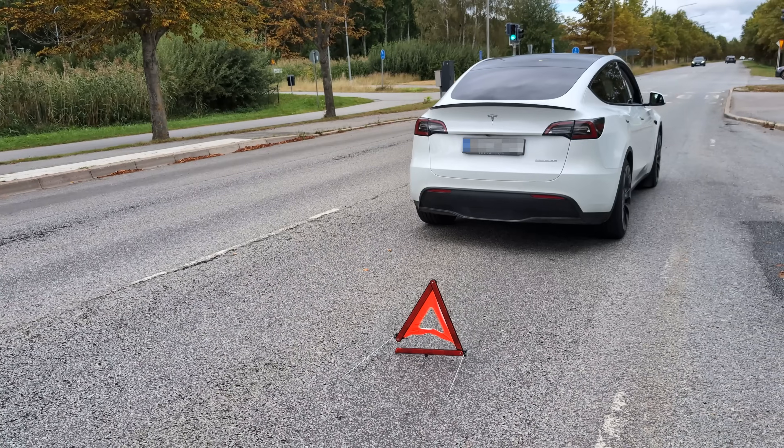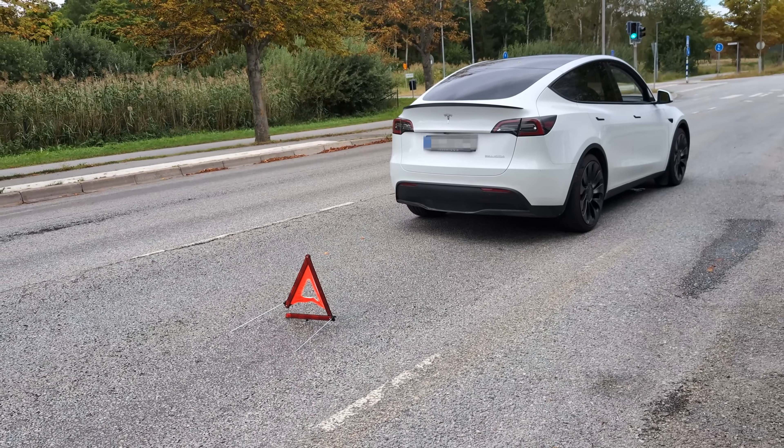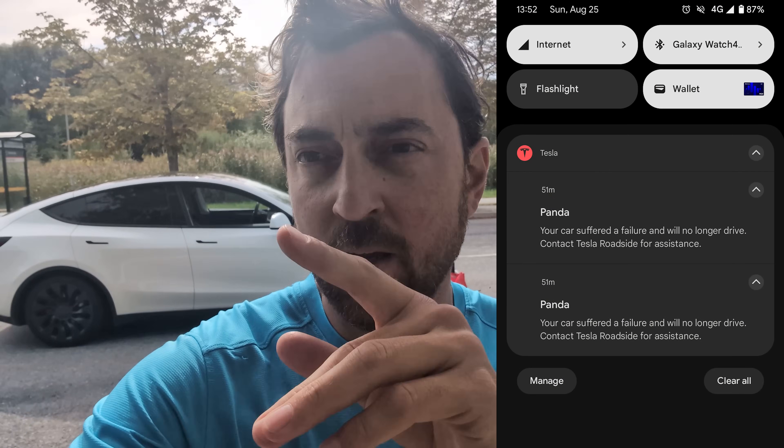Something is wrong with the rear drive unit. There's a big failure with a lot of messages on the screen, and it also popped up in the Tesla app on my phone. Drive unit failure in a very bad spot — traffic lights, a normal road. I can't even push the car to the side. It's totally dead. Nothing works.